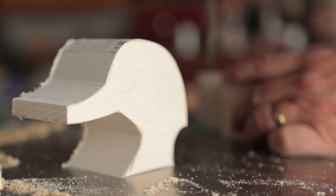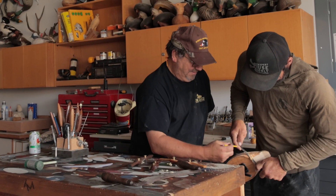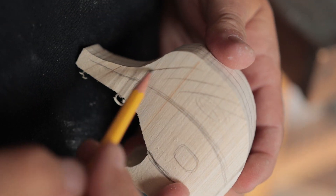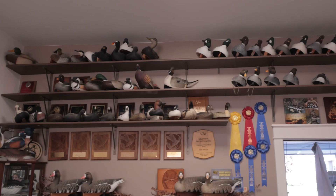My end game is to continue to make better birds, spread the knowledge and background about decoy carvers to new people. It's where I want to leave my legacy and really help promote the art form more than anything.